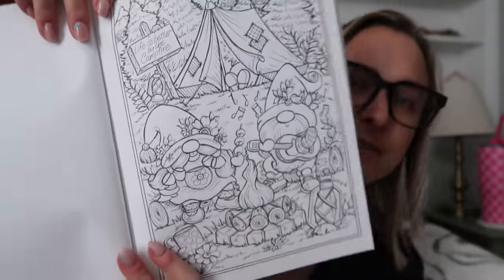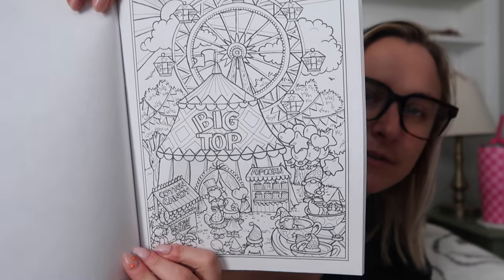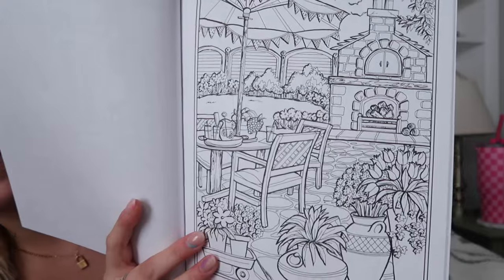The 'Gnome Sweet Gnome' one is really intense — look at those little cuties camping, and some at a little festival or carnival. And 'Home Sweet Home' is just a bunch of cute cozy home images — a little bathtub, a dream house with a little pond out front where you can sit on a rocking chair and get some reading done, have your morning coffee, a little sewing room, little outdoor space with a fireplace. So cute.